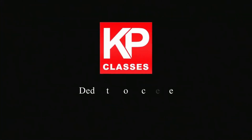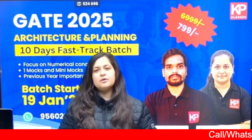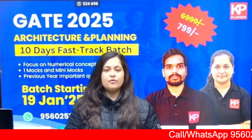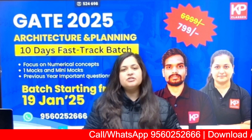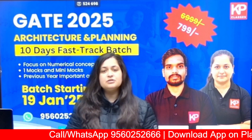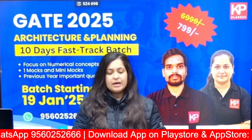KP Classes, dedicated to excellence. Hello, GATE aspirants. You must be aware that the exam date for GATE 2025 has been announced and it is scheduled for the 2nd of February 2025.